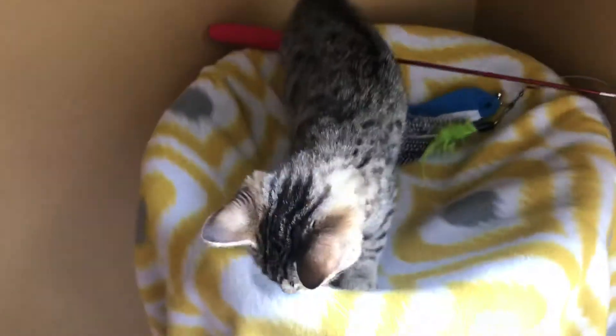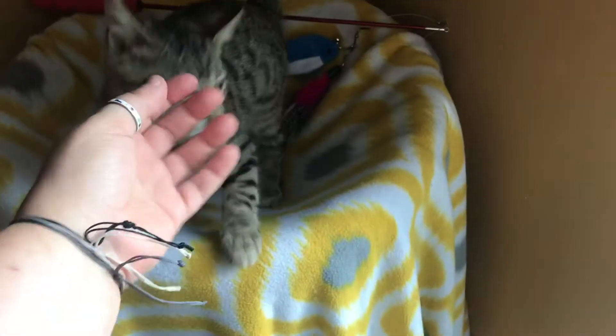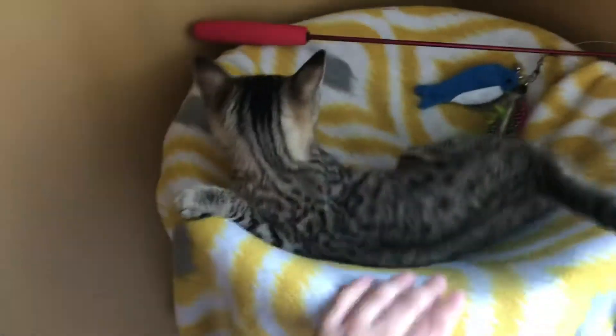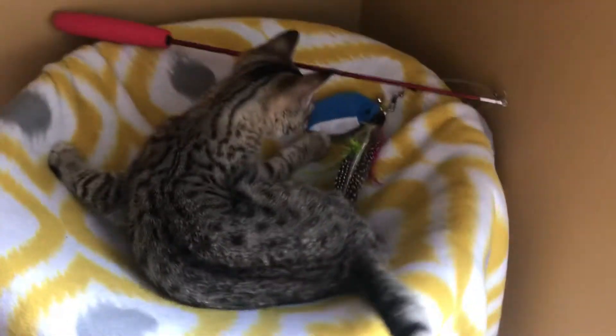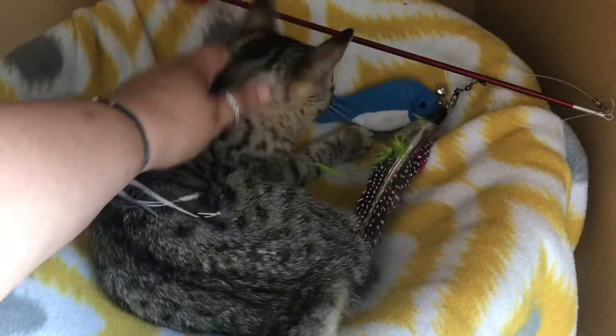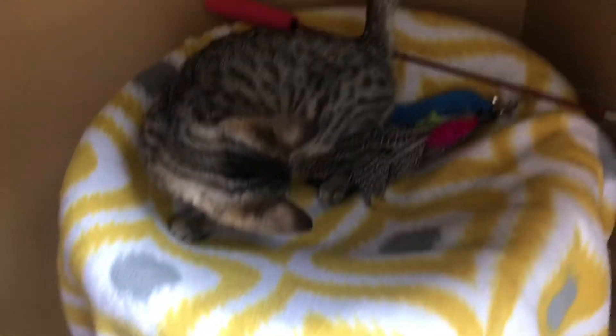She's ready to find her forever home today. So ask us more about Miss Emma. Yes, she's so pretty.